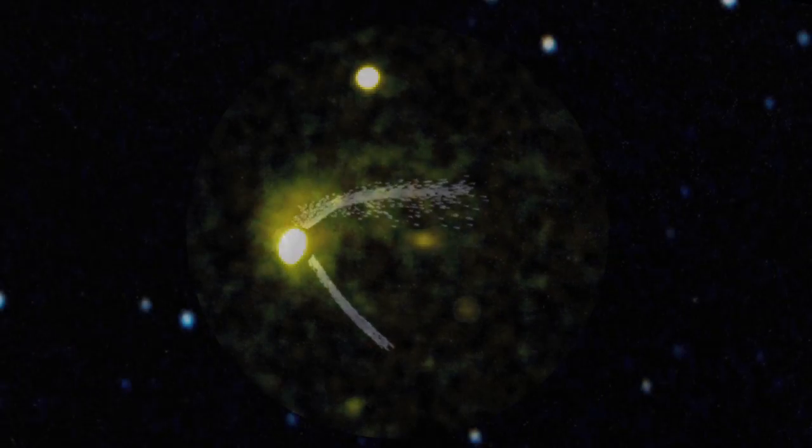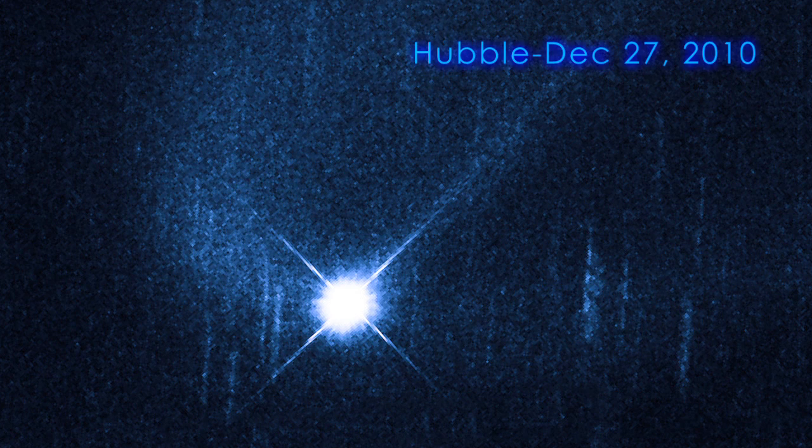Easily pushed around by sunlight, this fine dust formed wispy plumes. When Hubble observed Sheila two weeks later, the plumes were barely visible. Within two months of the outburst, the plumes were completely gone.